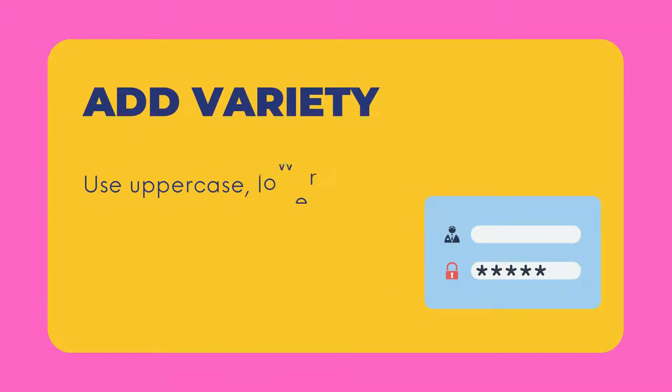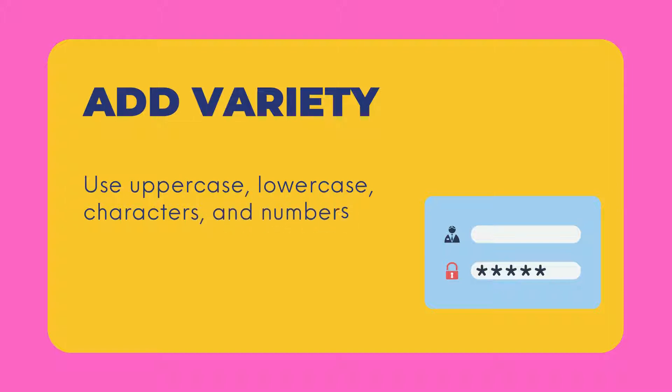First step is to add variety. Use uppercase, lowercase, characters and numbers.